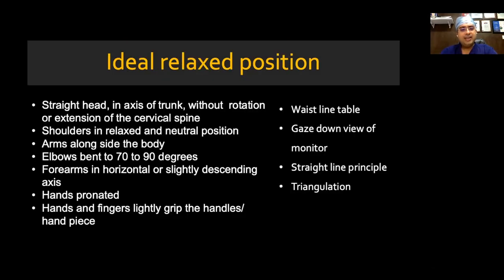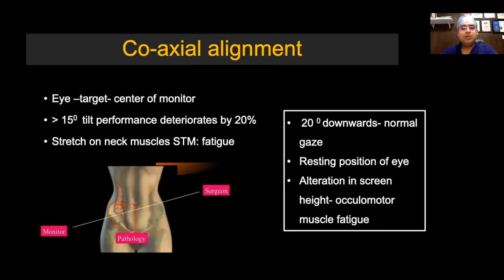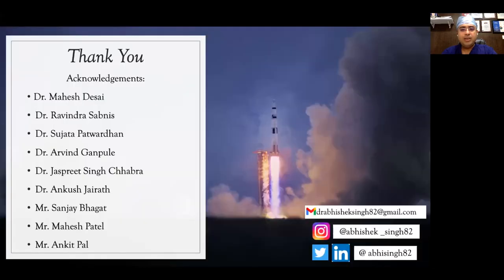Ideally, a surgeon should stand straight with the head in the axis of the trunk without rotation of the cervical spine, in a neutral position. Arms should be by the side of the body, bent to 70 to 90 degrees; forearms should be horizontal; hands pronated; and the grip on the instrument should be light. The operating room table should be about 0.5 times the height of the surgeon — approximately waist height. The surgeon should be able to look 15 degrees downward to cause minimum fatigue. The distance of the monitor should be 5 times the diagonal of the monitor, at which image formation occurs at the macula for maximum acuity and color perception. The more you sweat in setting up ergonomics, the lesser will your patient bleed on the operating table. Thank you.